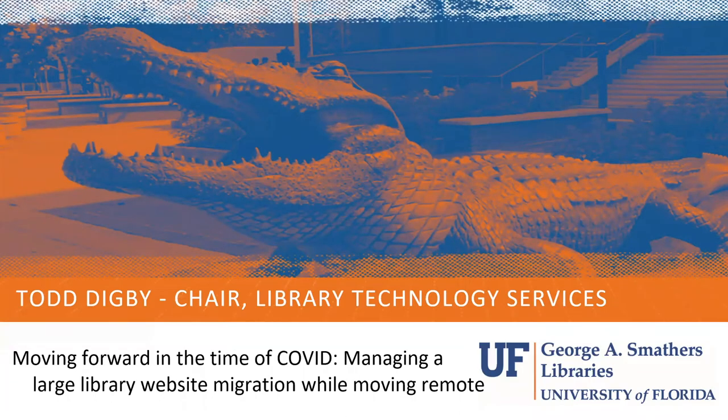Welcome. I'm Cod Digby. I'm the Chair of the Library Technology Services Department at the University of Florida Libraries. Today I will be speaking about how we move forward with a large-scale library website migration in the midst of the COVID pandemic.